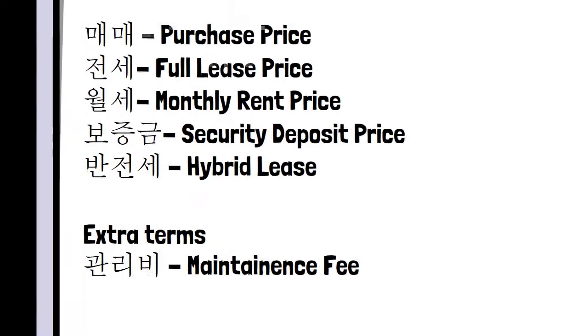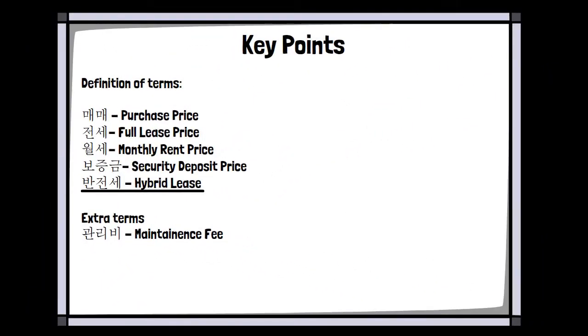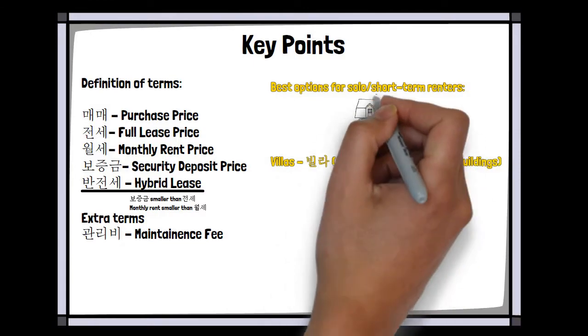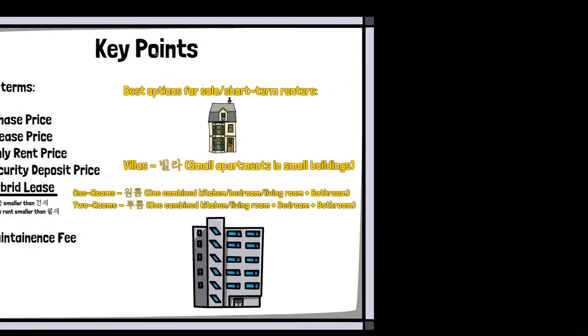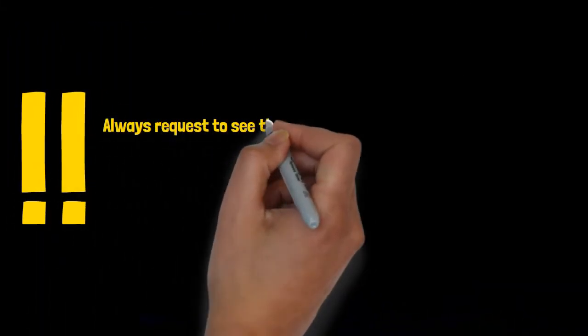Some places also have a system called bantjeonse, which is kind of like a hybrid of jeonse and wolse, but the prices for both are dropped. If you're looking to rent a small place, your best bet will probably be looking at either a villa, a one-room, or a two-room option, since apartment prices are generally prohibitive for anyone here for a limited amount of time.